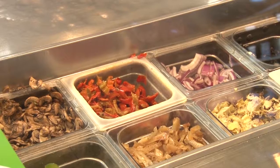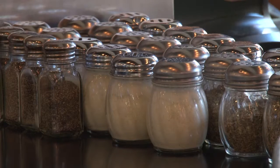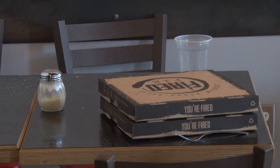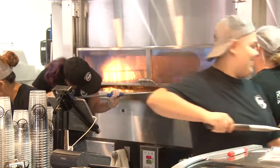Are there any toppings that you guys have that other places don't? Like the Kalamata olives — that's what we have here. I'm not sure other people have that. So a lot of people get that as well, and sun-dried tomatoes. They're really good. What makes the fire pie better than your regular old piece of pie? Just a lot of flavors. It has a lot of flavor. This is called a...